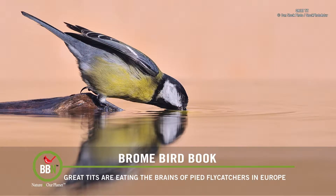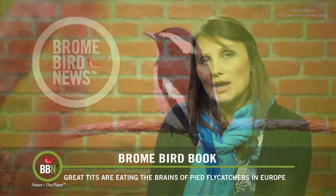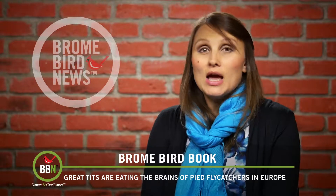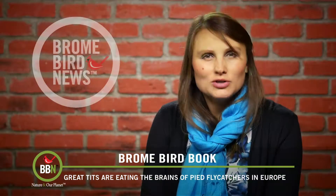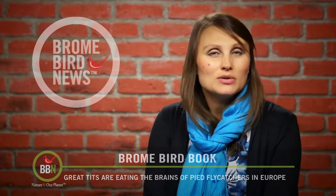But winters have become so much milder, blurring the lines between the seasons. So when pied flycatchers return from Africa, they find the much larger and more aggressive great tits still in their nesting areas. These tits are so territorial that one spring they managed to kill up to nine percent of the male flycatcher population. So if the pied flycatchers don't adapt to all the changes like the great tits, they will be in serious danger.